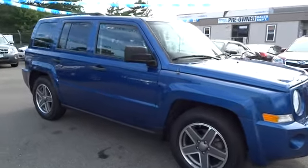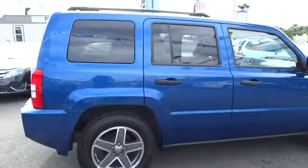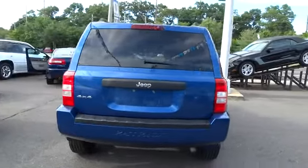The 2009 Patriot. The Jeep Patriot is unmistakably a Jeep. It looks like a cross between a Jeep Liberty and Jeep Compass, or maybe a three-quarter scale version of the big Jeep Commander.